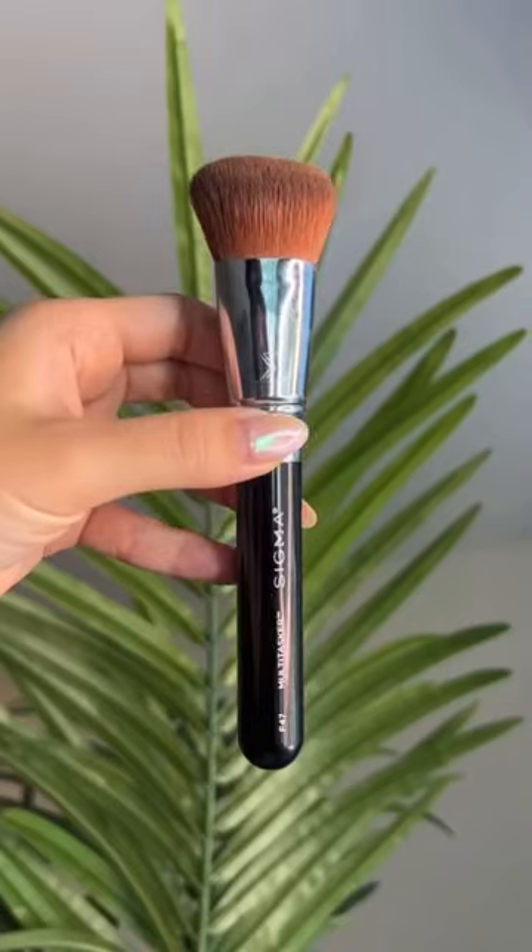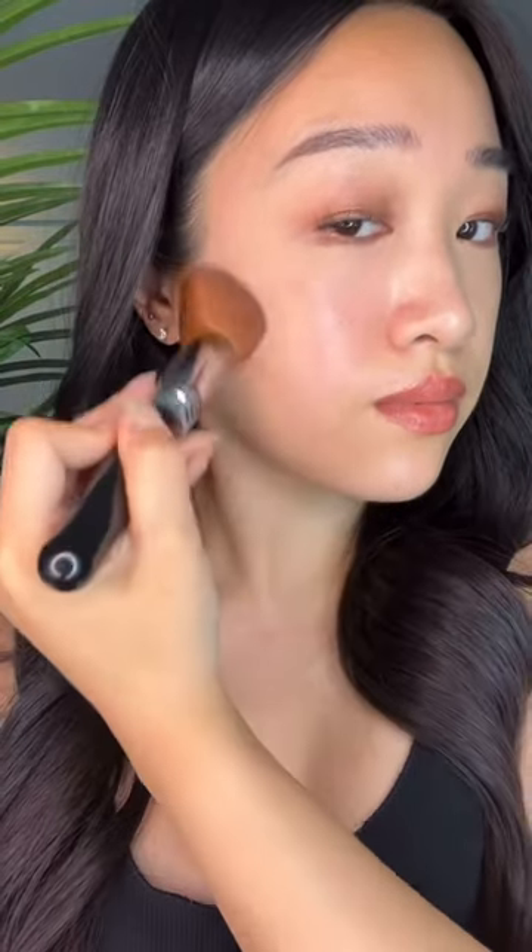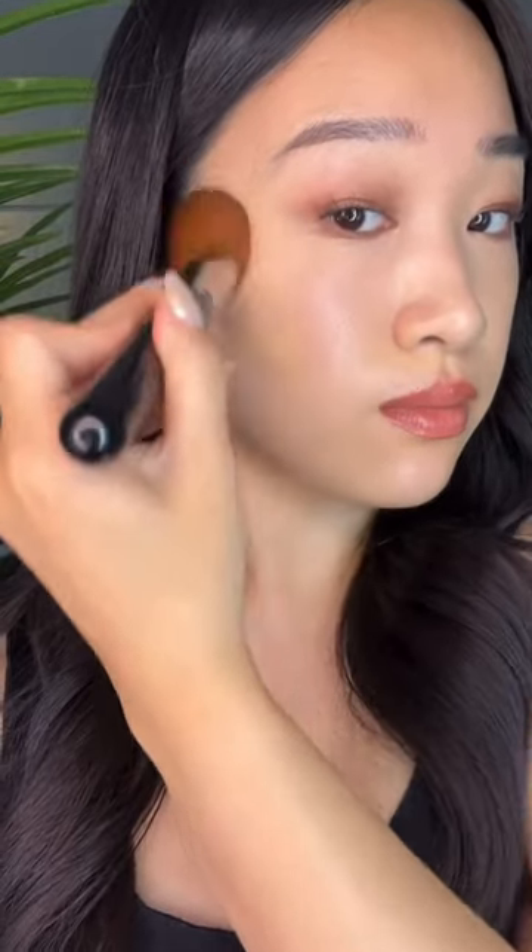These are some of my favorite and game-changing makeup brushes from Sigma that are all now available at Target. The F47 is dense enough that I still get my full coverage for my foundation, but it's flexible enough that I can melt things away super quickly. I love that my Sigma brushes have really high quality bristles and they last me years.